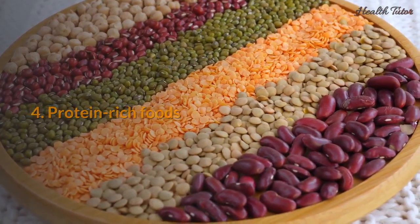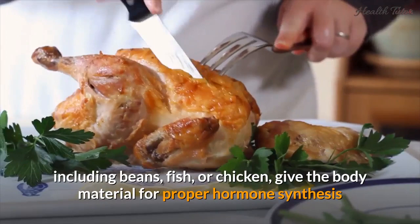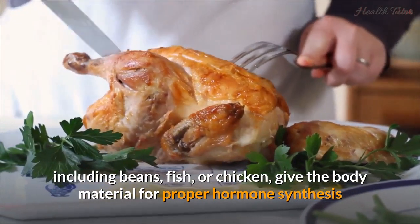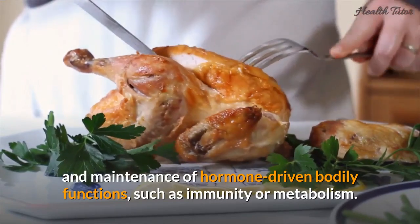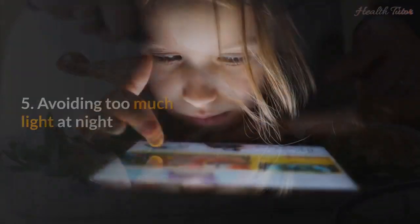Number four: protein-rich foods. Including beans, fish, or chicken gives the body material for proper hormone synthesis and maintenance of hormone-driven bodily functions such as immunity and metabolism.